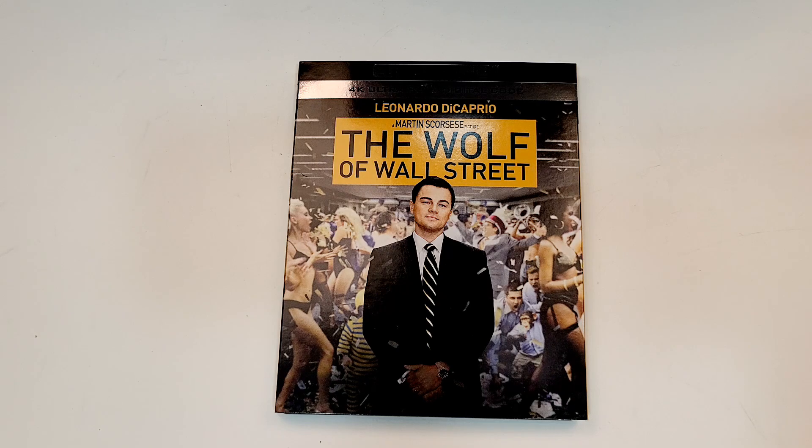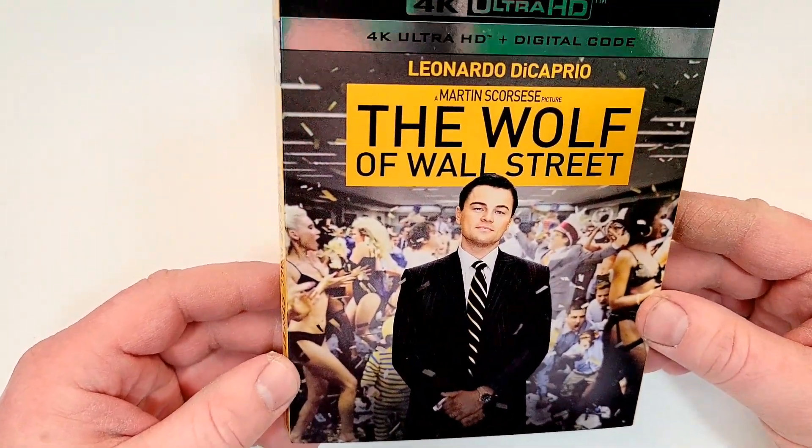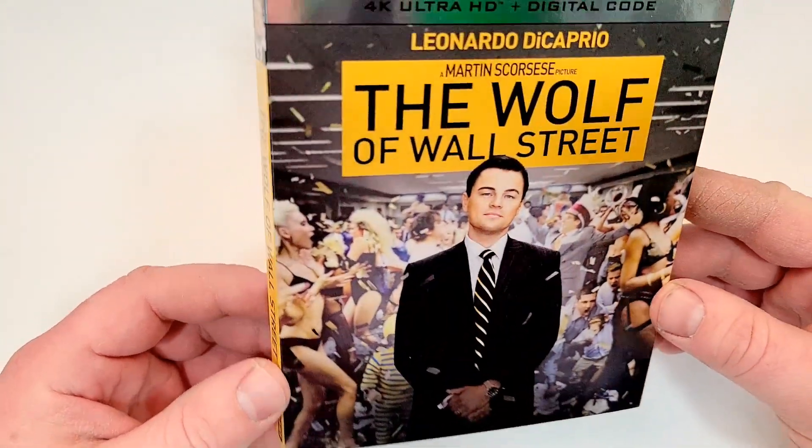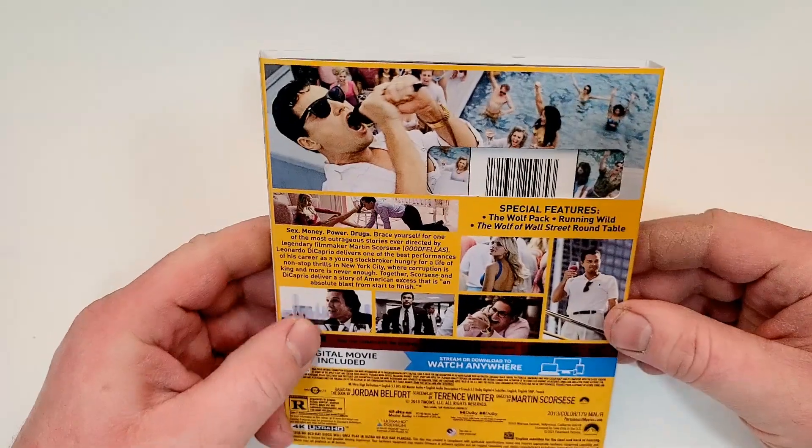The Wolf of Wall Street does include 4K Ultra HD and digital. Leonardo DiCaprio, a Martin Scorsese picture. Nice picture there. Here's a look at the spine — it does have the Paramount logo up in the top corner.